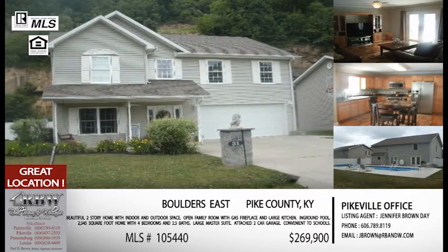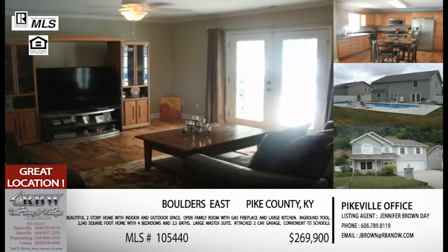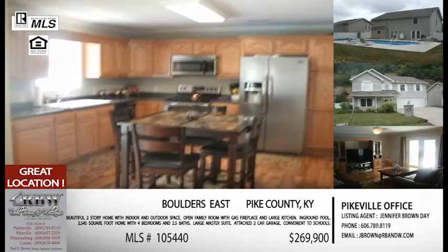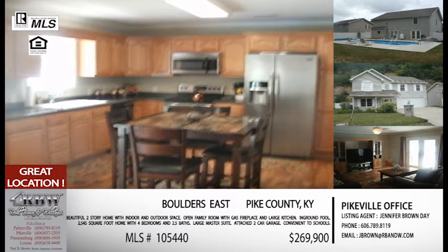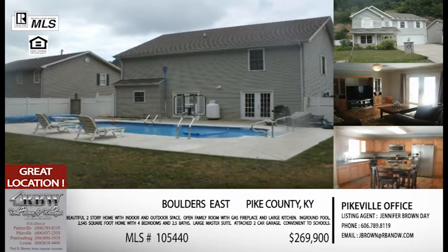You've also got a two-car attached garage, and coming into winter it's really nice to know you don't have to scrape snow or frost off your car in the mornings. With everything you're getting — the space, the in-ground pool, the yard, the garage — it's all under $270,000. That's correct, so we can call this one a bargain. Give Jennifer a call at the Pikeville office, 606-437-2333. MLS number is 1-0-5-4-4-4-0.